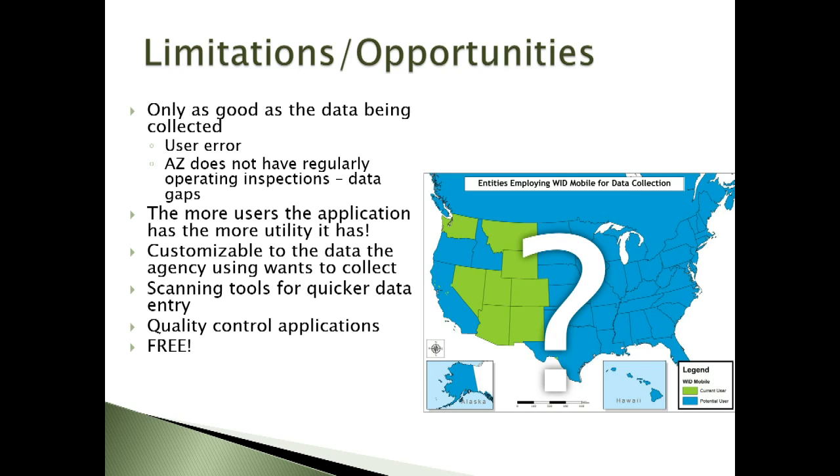Currently as of 2018, most western states are using this database to share information. Robert Walters with Colorado Parks and Wildlife has developed an online utility for displaying shared boat information coming from the data collected by entities putting inspection and decontamination information into the database. It's a great tool to visually represent where these shared boat occurrences are and for managers to identify potential gaps and see trends in boater movement. This snapshot is actually Lake Powell — you can see that boaters come from all over, a very heavily used infested reservoir.